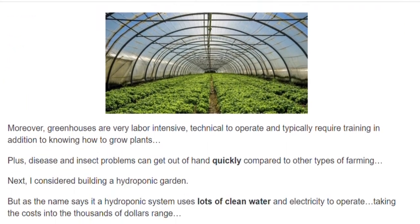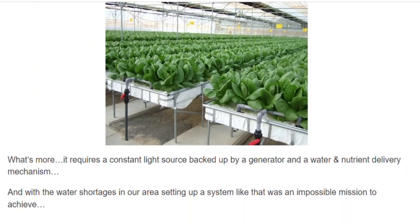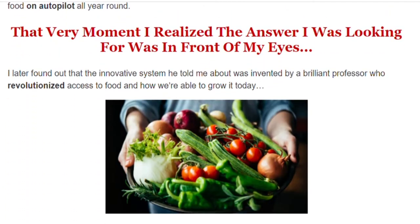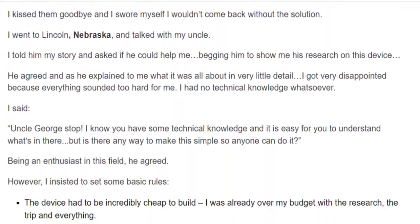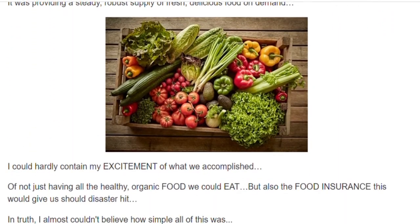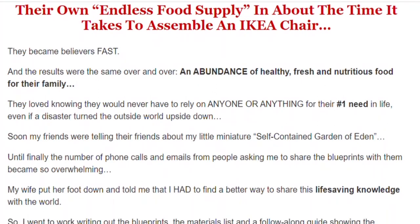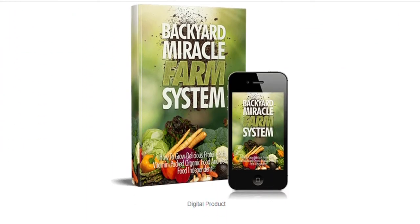In truth, I almost couldn't believe how simple all of this was. It's the only proven, exclusive step-by-step guide showing you exactly how to create your own miracle farm today and how to survive any tough disaster or crisis situation. This system was specifically created so that anyone with one hand can do it — as long as you understand how to turn a screwdriver, play a video, and can somewhat speak English, you can set up this system no problem.